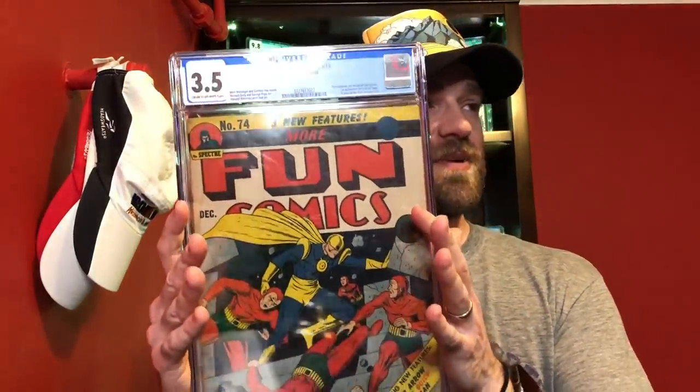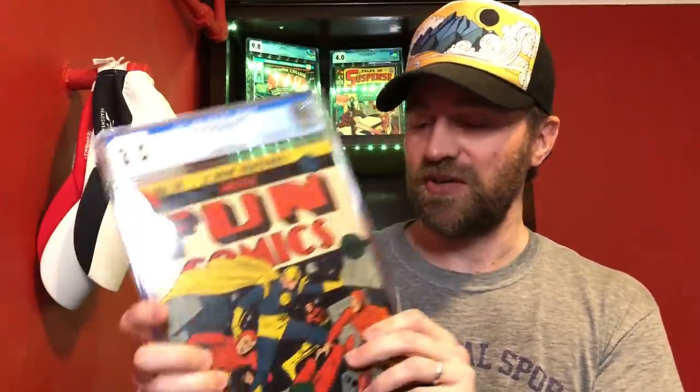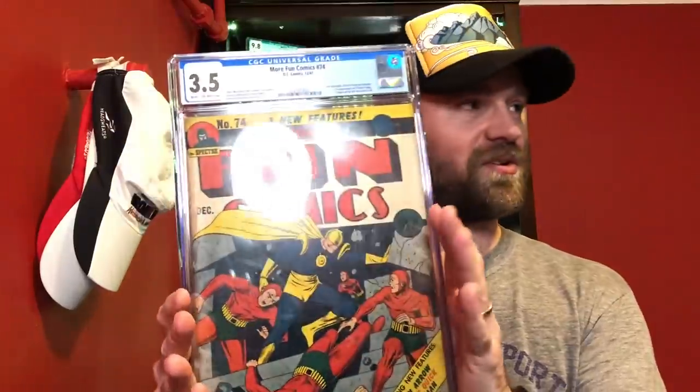For 3.5, just two books. The first is a recent pickup: More Fun Comics number 74, with a Dr. Fate cover from 1941. The big thing is this is the second appearance of Aquaman, the second appearance of Green Arrow, and the second appearance of Speedy. A pretty big key — you don't come across golden age second appearances all that often. More Fun 73 is obviously the big book, but I'm happy to have this one with that cool Dr. Fate cover.